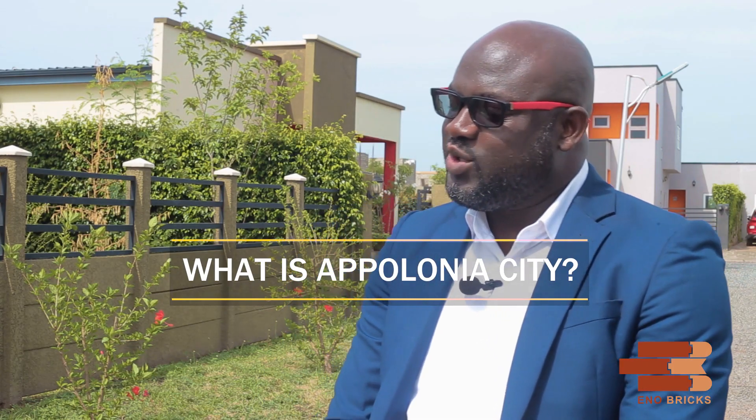The first question is: what is Apollonia City? Apollonia City is a 2,325-acre mixed-use development, developed by Rendever, Africa's largest urban developer, with projects in five countries — Ghana, Nigeria, Zambia, Kenya, and the Democratic Republic of Congo. Apollonia City was designed with a concept called live-work-play, meaning the development makes provisions for residential, commercial, recreational, and industrial purposes.